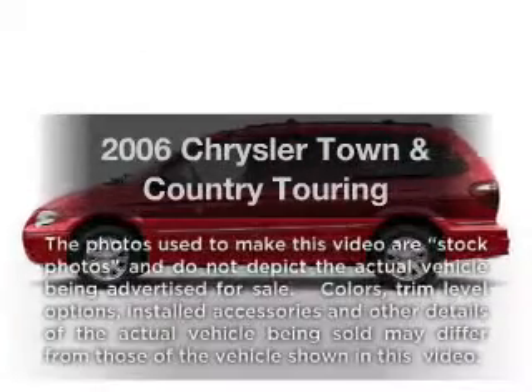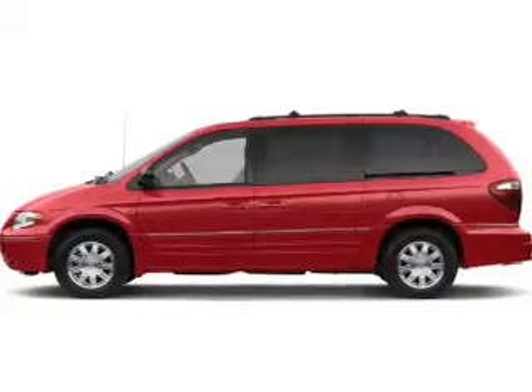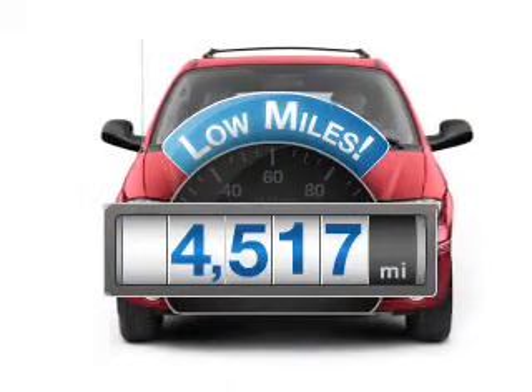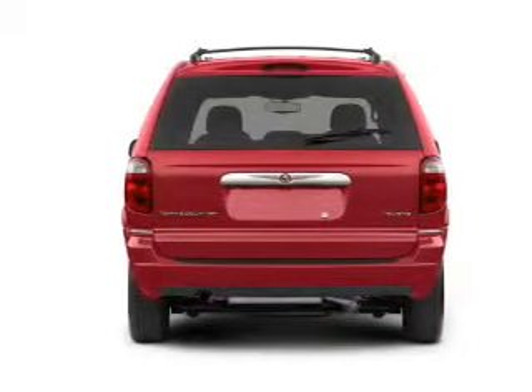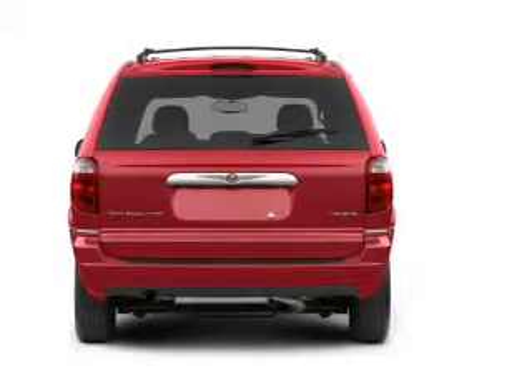Presenting the 2006 Chrysler Town & Country. If you're looking for a first-rate auto, this one could be yours today. A low odometer reading makes this vehicle a great value at this price. With a solid six-cylinder engine that responds smoothly to its automatic transmission, premium wheels give a more luxurious look.